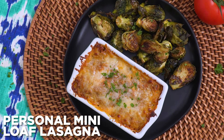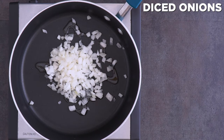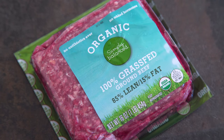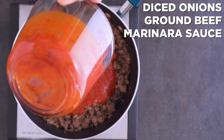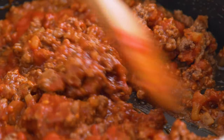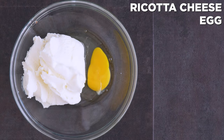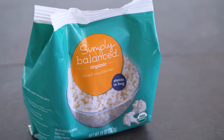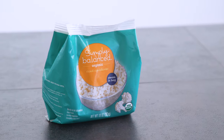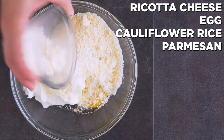For dinner, first up are some adorable mini personal loaf lasagnas. For the filling, I cook up diced onion and ground beef — I got organic ground beef at Target and it was actually affordable. When it's cooked I stir in Simply Balanced marinara sauce, which has no added sugar, plus salt to taste. Separately I mix ricotta, an egg, and cooked cauliflower rice — the Simply Balanced version, only ingredients are cauliflower and salt. You won't even know it's in there! I also cover it with parmesan, parsley, salt, and pepper.